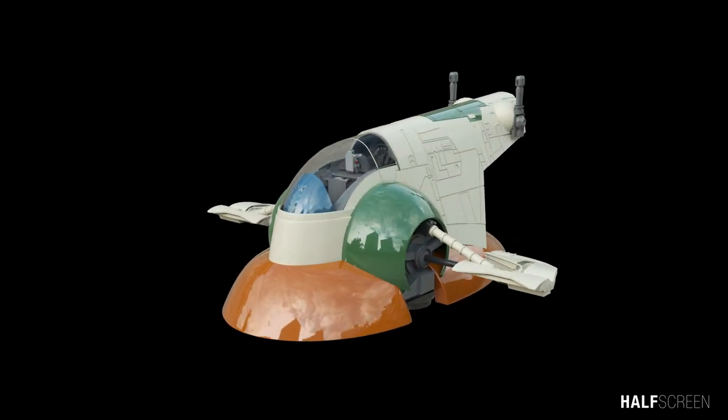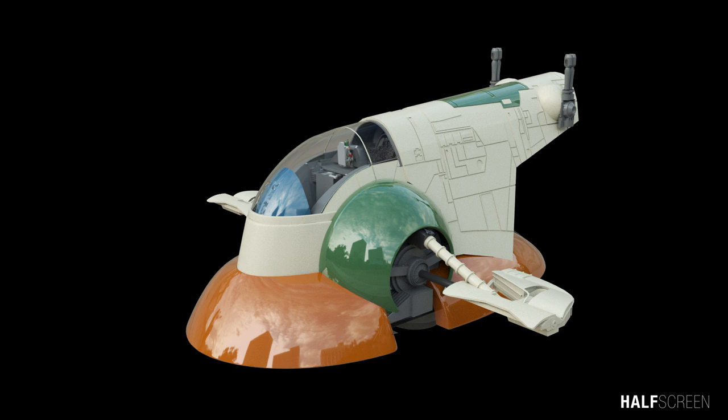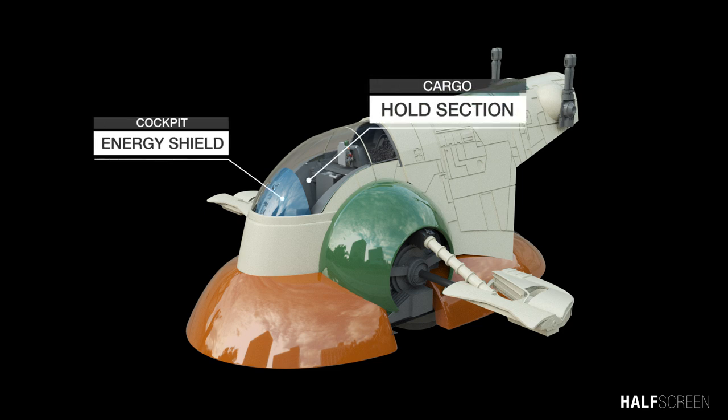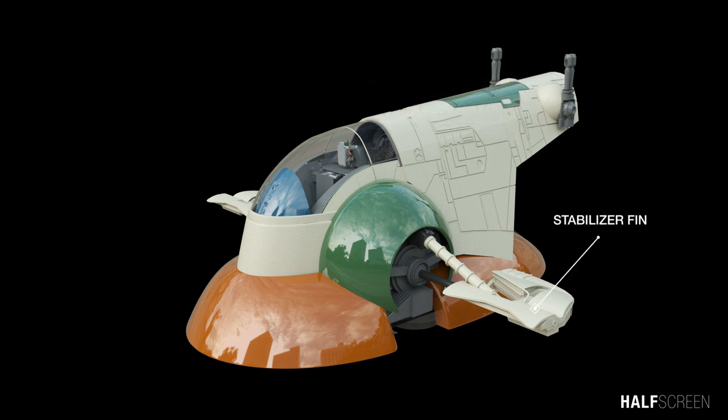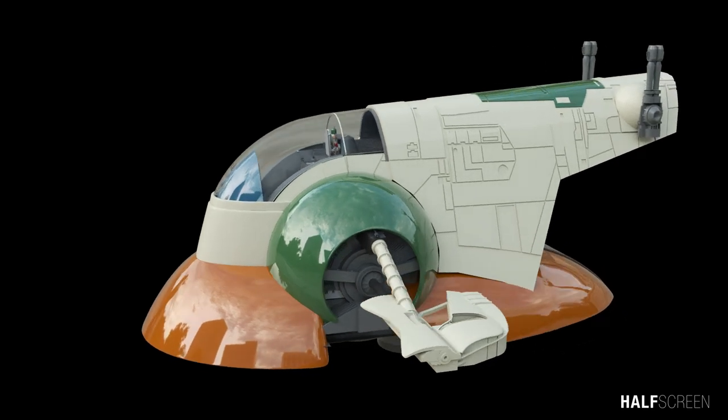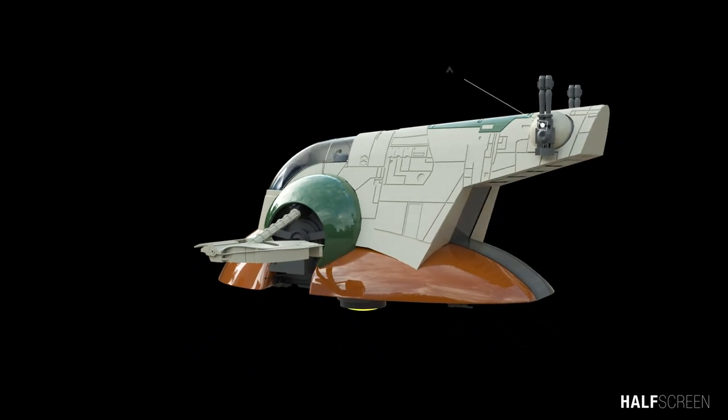Let's take a closer look at the Slave One's exterior. At the front of the ship is the cockpit, energy shield, and cargo hold section for goods and merchandise. The ship has two stabilizing fins extending from the sides which can rotate during flight. Further back is the rotating twin blaster cannon as well as two rapid-firing laser cannons, and at the rear of the vessel is the loading dock.